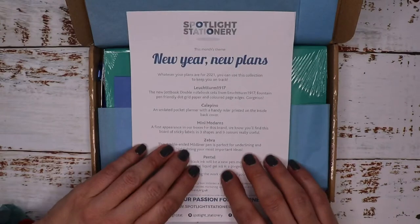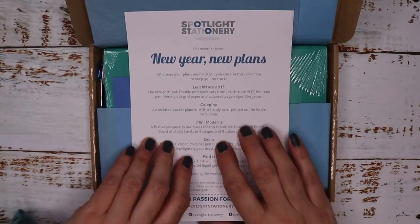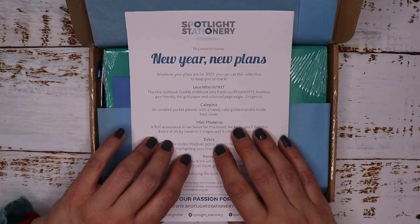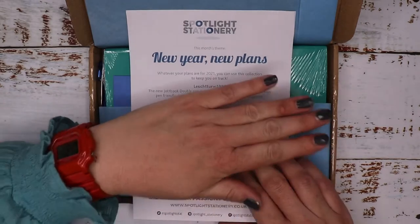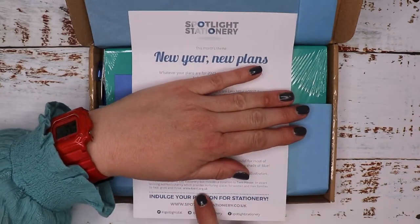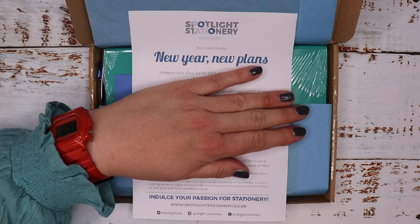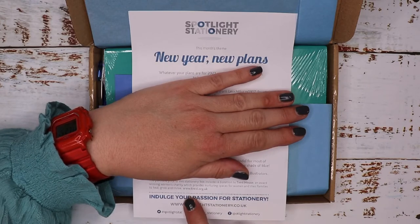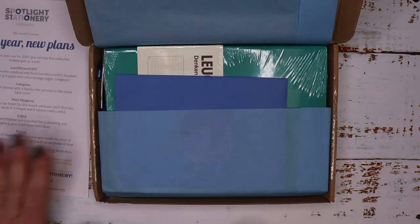The theme is 'New Year, New Plans' — whatever your plans are for 2021, you can use this collection to keep you on track. At the bottom it says the purchase price of this stationery box includes a donation to Trevi House, an award-winning women's charity which provides nurturing spaces for women and their families to heal, grow, and thrive. The website is www.trevi.org.uk — that's a really good cause.